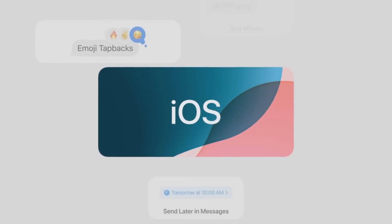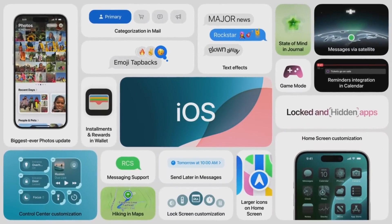A big release that brings deeper customization to iPhone, new ways to stay connected in messages and mail, enhancements to privacy, and the biggest photos redesign ever.